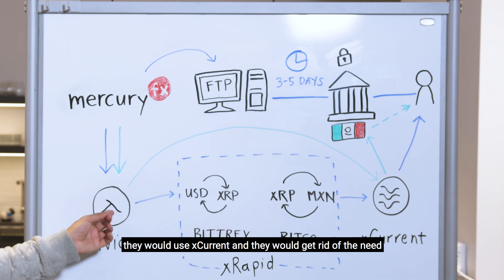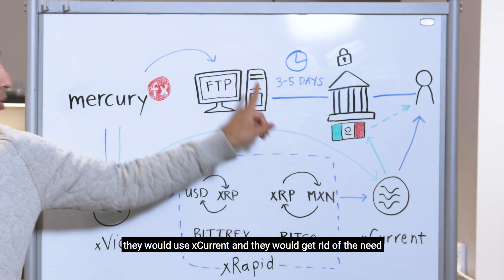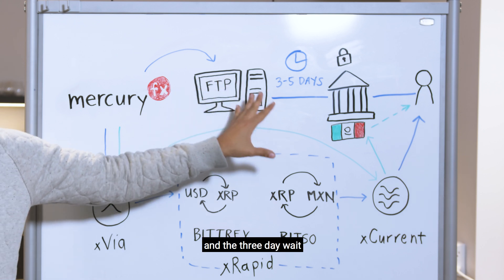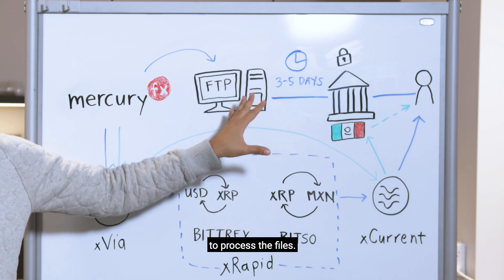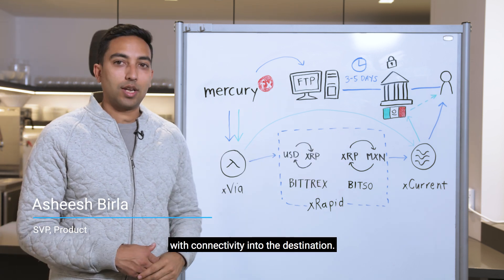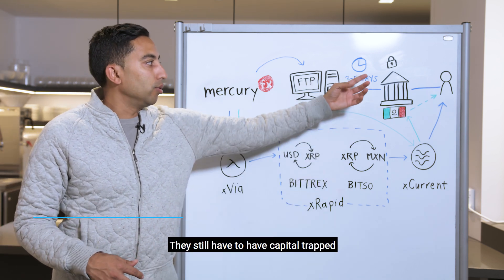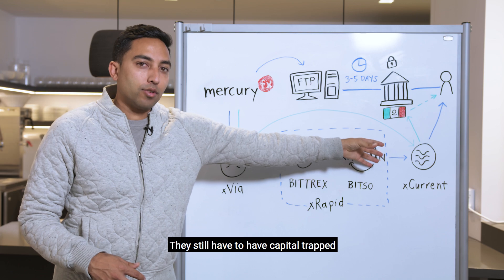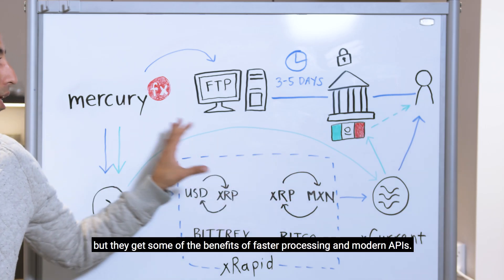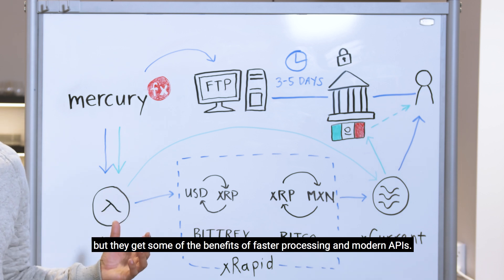The base case, without Xrapid, is they would use Xcurrent and get rid of the need for the FTP server and the multi-day wait to process files. They would use a modern API and connectivity into the destination. They still have to have capital trapped in Mexico via pesos in a Nostro account, but they get the benefits of faster processing and modern APIs.